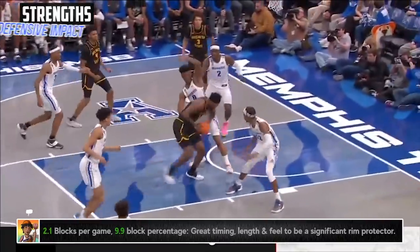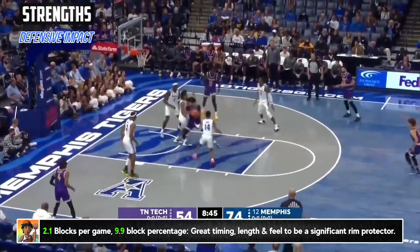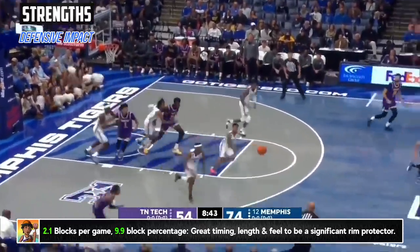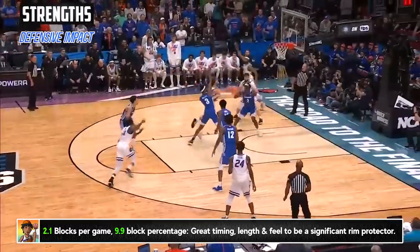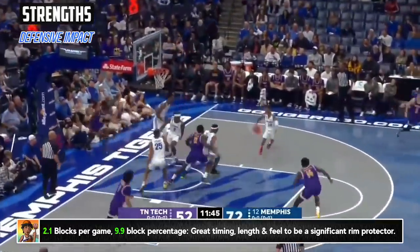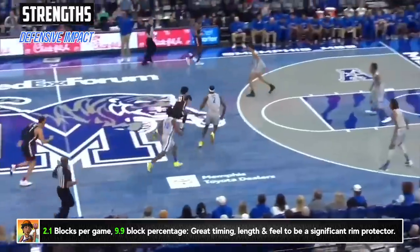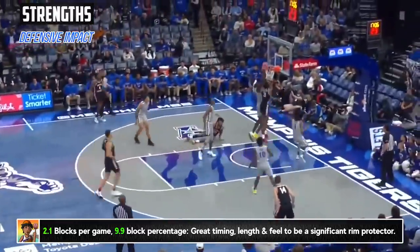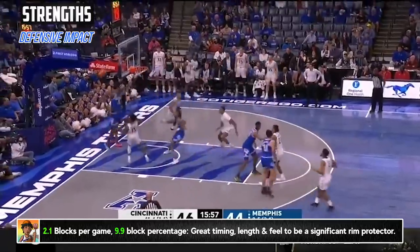We'll start with Jalen Duren's ability defensively, and I think he's up there with all the non-mobile center prospects of the last several years on this end. He averaged over 2.1 blocks a game, including 10 games with 3 or more, all very much helped by his listed 7'5" wingspan. You might not be able to as easily see how long his wingspan is because he is so physically developed, but it's apparent in some of the areas he's able to get to and affect.